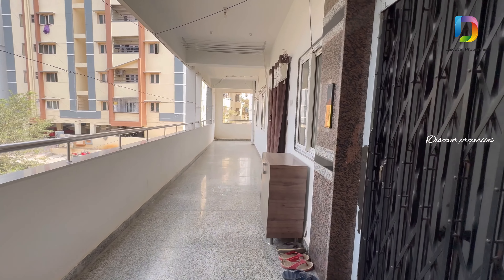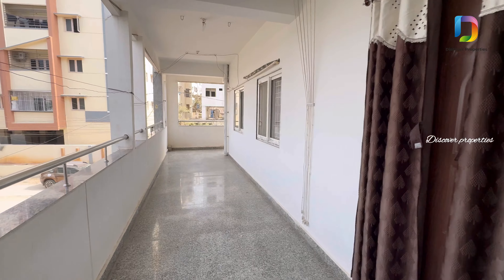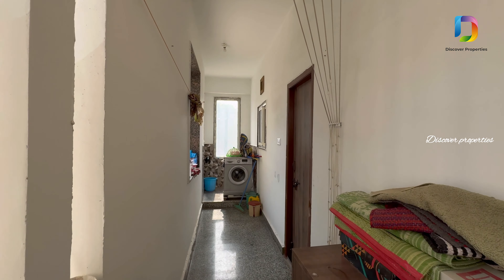Let's climb to the first floor. We have two 2BHK flats here — one is north-facing and the other is east-facing. Here is the utility area.